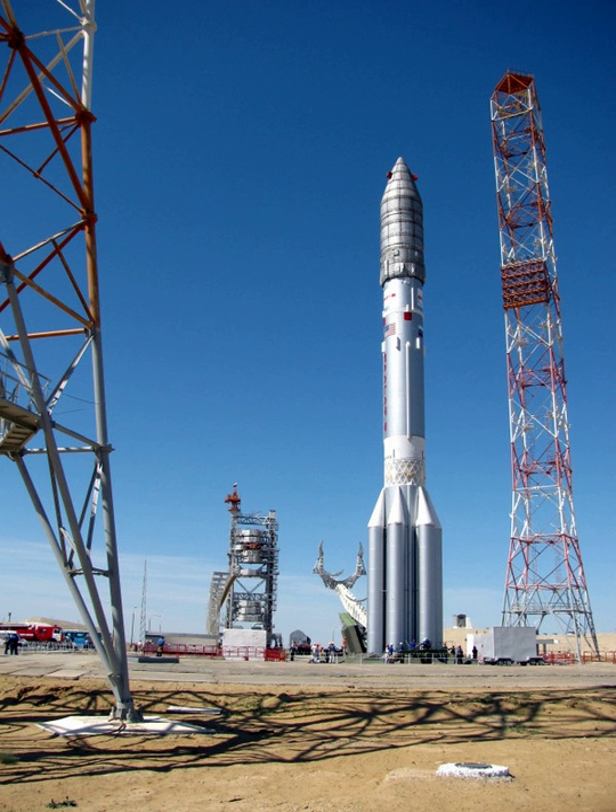The Proton-M, with GRAU Index 8K82M or 8K82KM, is a Russian heavy-lift launch vehicle derived from the Soviet-developed Proton. It is built by Krunichev and launched from Sites 81 and 200 at the Baikonur Cosmodrome in Kazakhstan. Commercial launches are marketed by International Launch Services and generally use Site 200. The first Proton-M launch occurred on 7 April 2001.